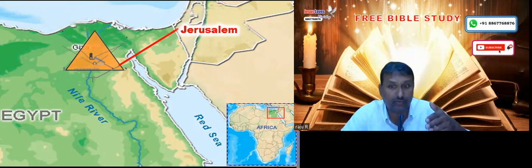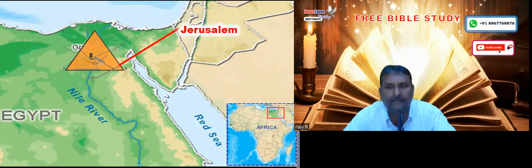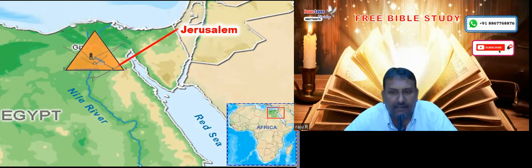From the entrance of the pyramid, if you draw a straight line — that means from the passage as you go inside the pyramid, there is a passage that goes down. If you continue to draw the same straight line from that passage, that straight line comes and meets exactly in Jerusalem, and that too exactly in the place where Jesus Christ was born.